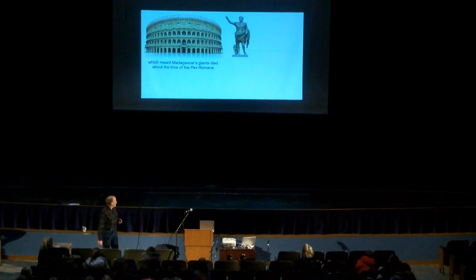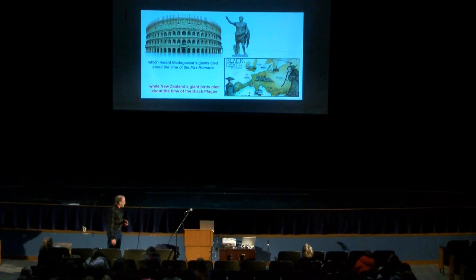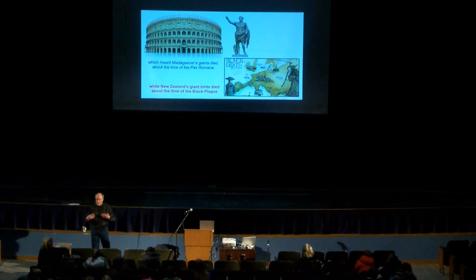When you look at New Zealand, their giant birds died out during the time of the Black Plague in Europe — they didn't die of Black Plague, but just the same timing. Some of these extinctions are coming right up into historic times.